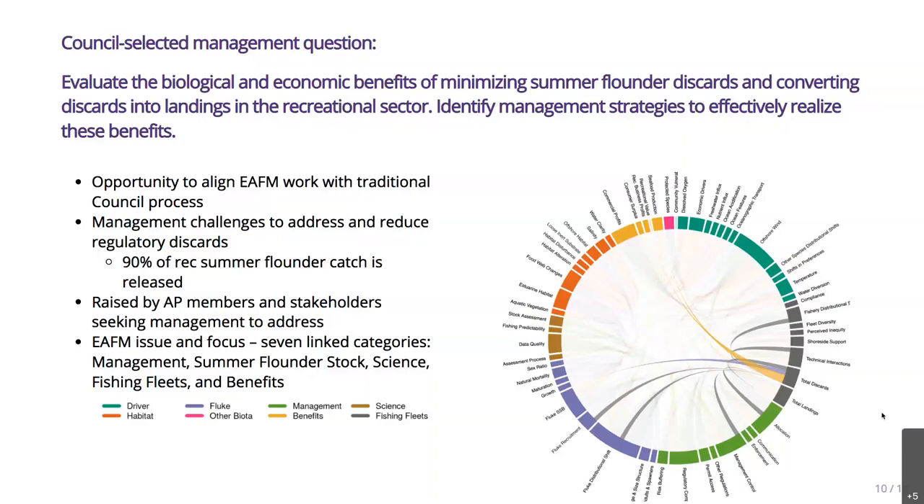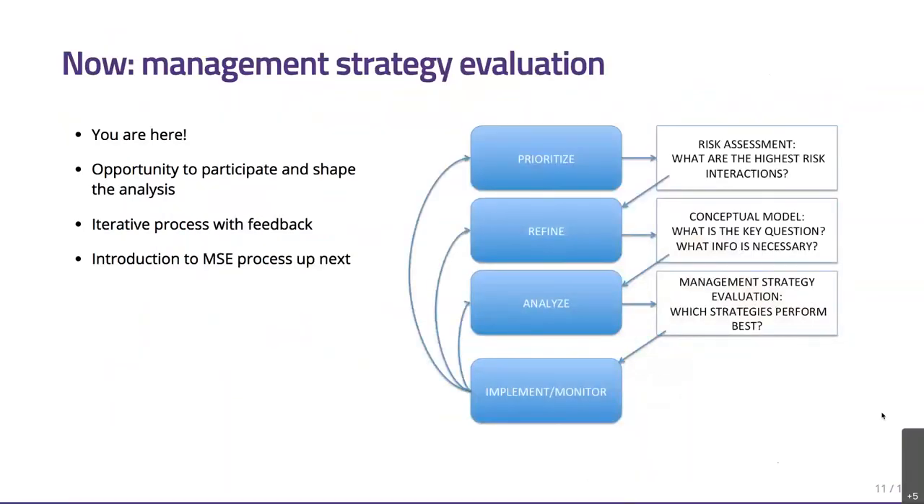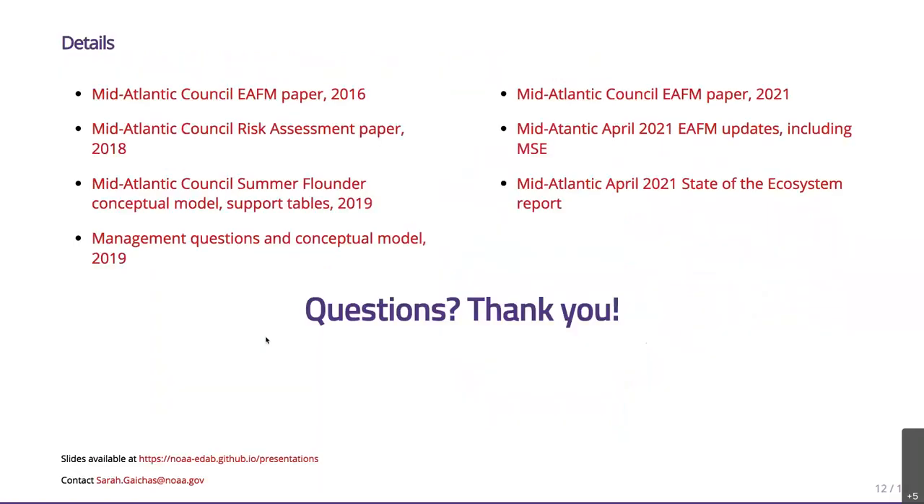The next step is management strategy evaluation, and that's where we are now. This is a great opportunity to participate and shape the analysis, which hasn't been started yet. Just like the other parts of the process, this will be an iterative process with lots of feedback between scientists, managers, and stakeholders. Now we're going to get an introduction to the management strategy evaluation process — I'll turn it back to Brandon. There are lots of links here and people are welcome to have these slides later. Thanks very much for your attention.